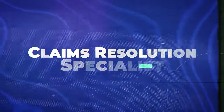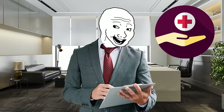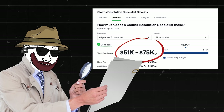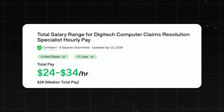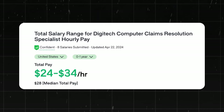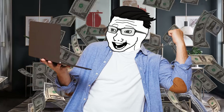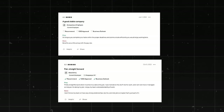Next is Claims Resolution Specialist, where you work on resolving issues with insurance claims, making sure they're processed correctly and efficiently. You're typically hired by companies in the healthcare and insurance industries — kind of like a detective of the insurance world. They make about $51,000 to $75,000 a year, and Glassdoor lists this position at about $24 to $34 an hour, with a median pay of about $28 an hour.